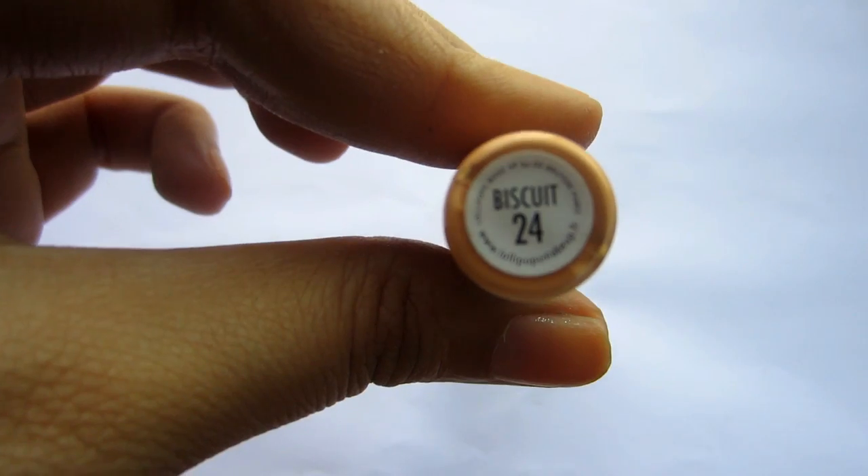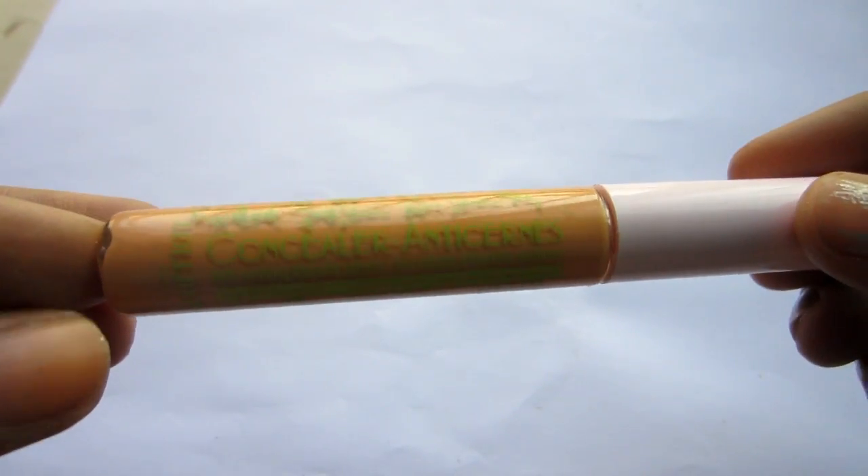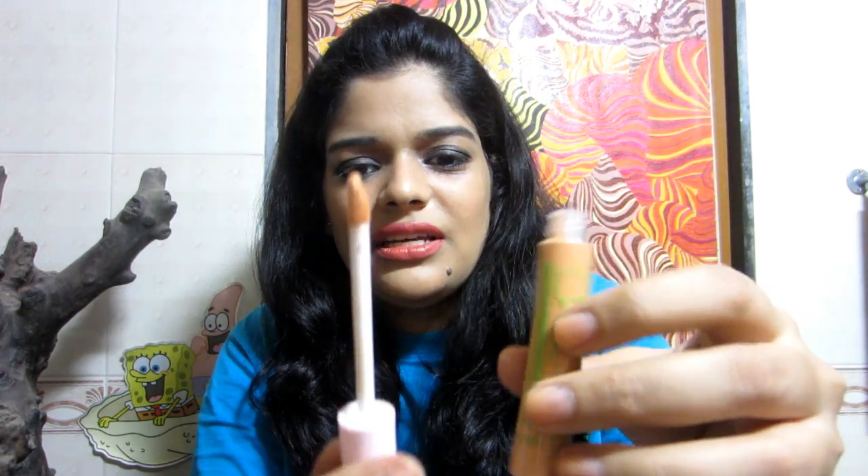The last product is the Lollipops Paris Matte Concealer in the shade Biscuit. This is a full-size product retailing for 800 rupees for 5.5 ml, so it's quite a costly one. I can read that it's made in Italy and it is paraben-free, which is nice. I've never heard of this brand before. I'm not sure if the shade is right for me — it looks a bit dark.